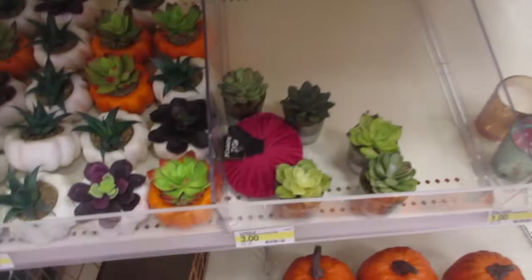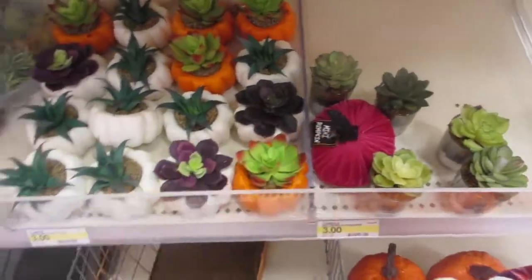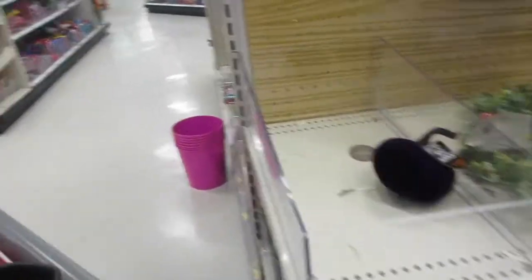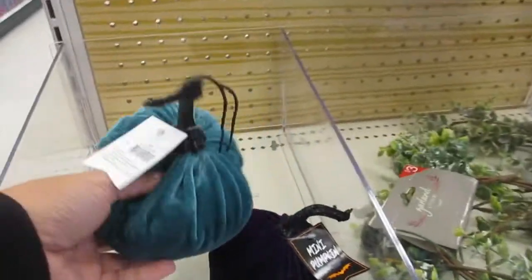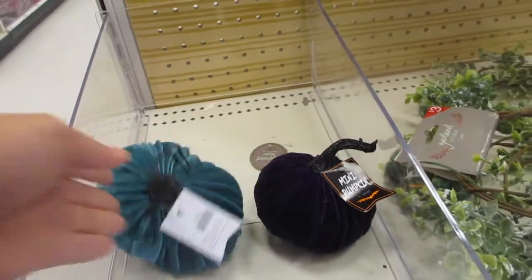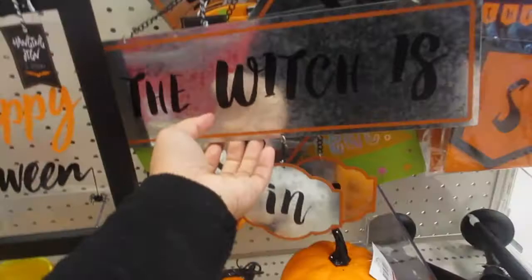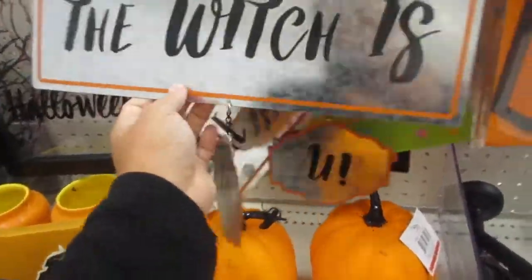I think these are just three dollars — nice garland, pretty. There's a tabletop succulent and a candle. They have more of these, and a basket, more pumpkins. If you wanted a different color, they've got those. They have Halloween stuff too — these nice hanging signs for three dollars.